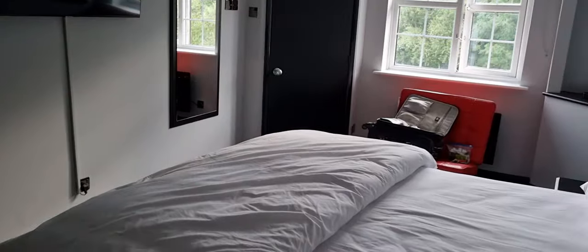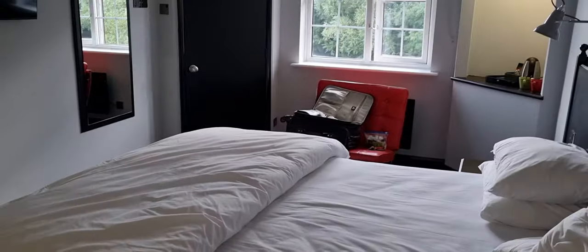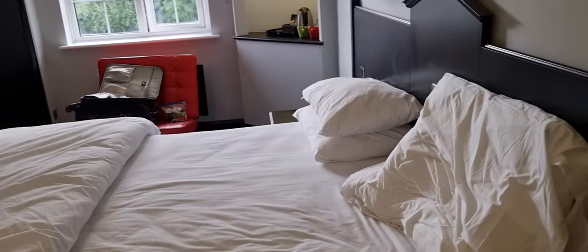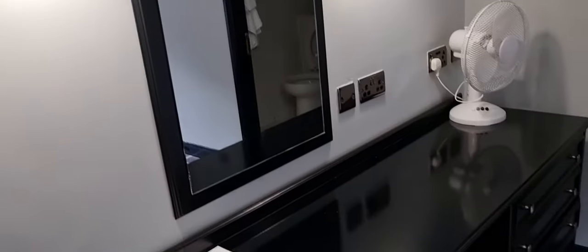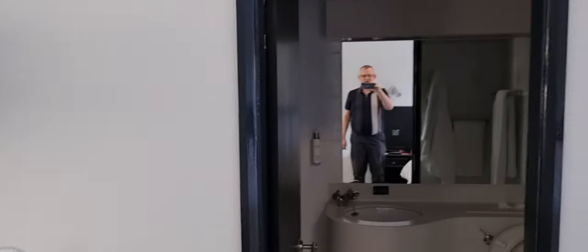Yeah, very nice, bright, crisp room, a little bit of illumination off on you. Very comfy bed, all the furniture, really nice furniture in here, and you've got three decent sized mirrors as well.